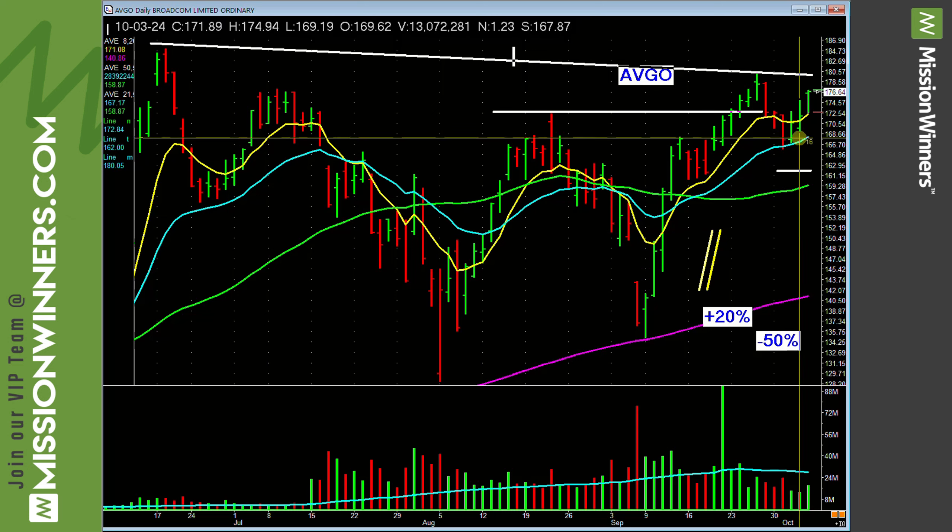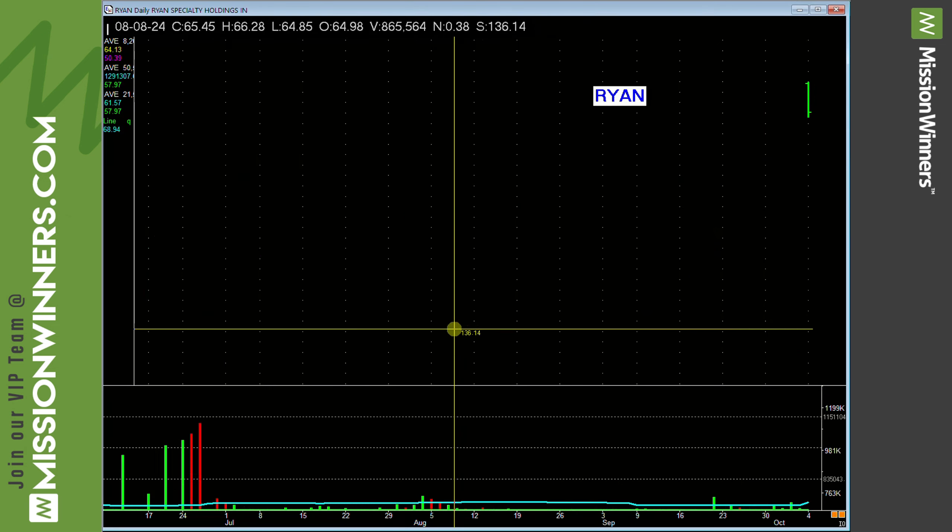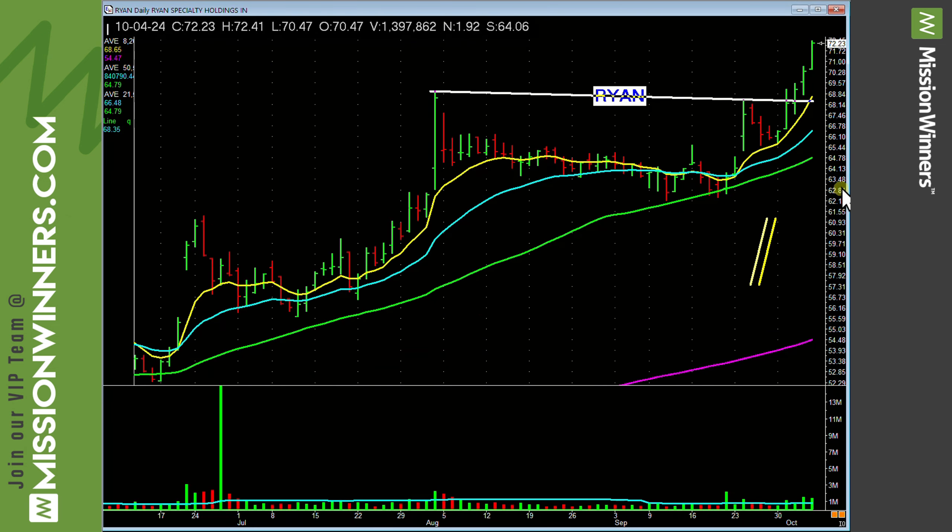Relative strength 93, near new highs. So it's working. But what does it need to do? Take out that line with volume — that could be an entry. Let's continue onwards.